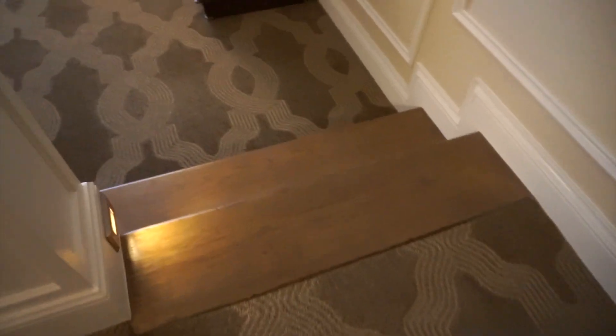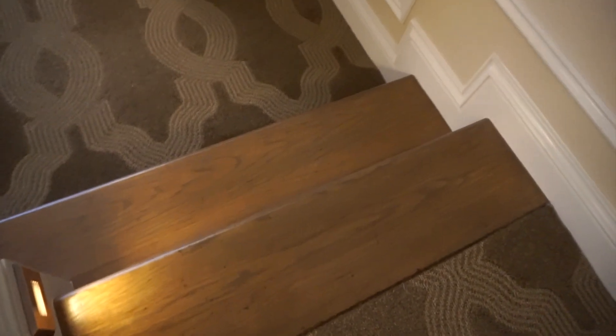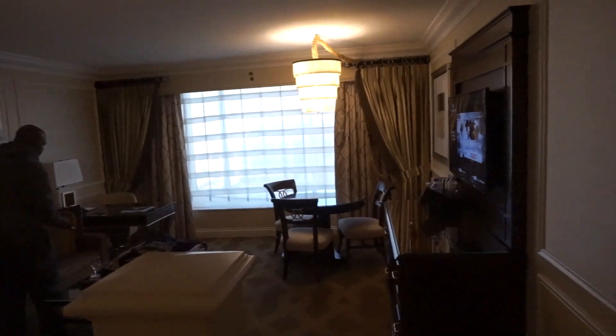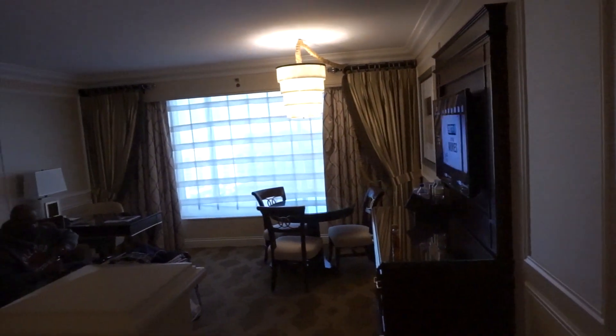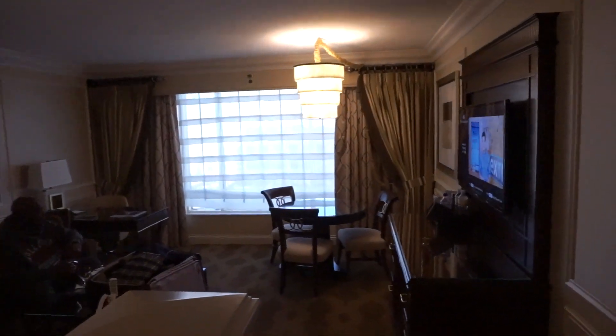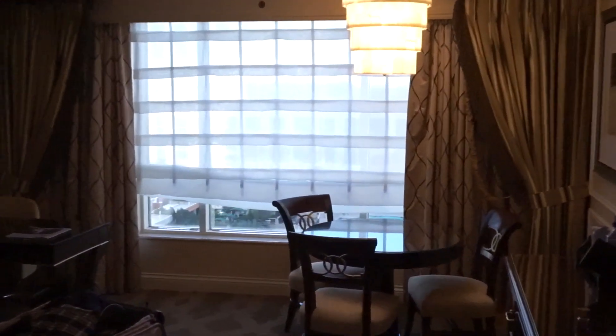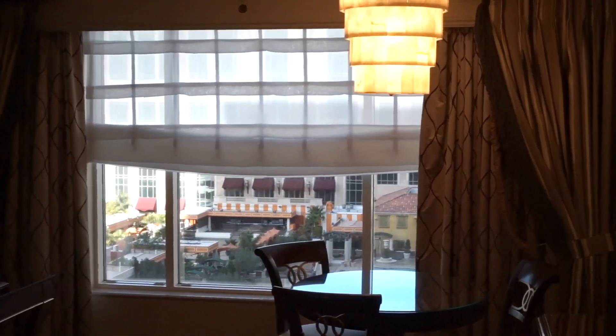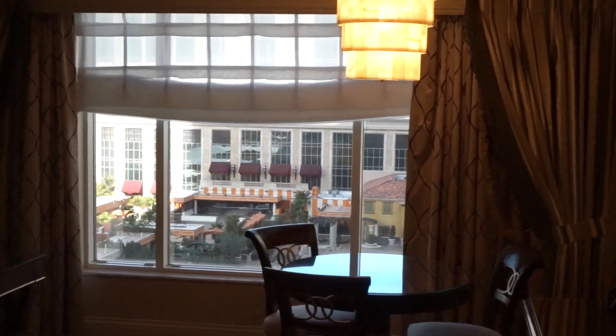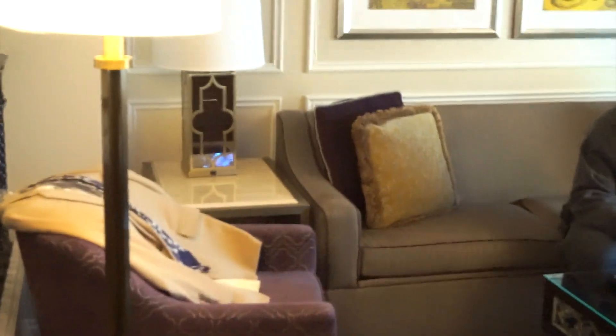Then coming off of the bedroom, there are two steps here. One of the features that I really like is this right here — watch this. So you've got your drapes over there, you see them going up. Very nice. We'll just come down these two steps here, and this is your living room area. I'll just show it at different angles.